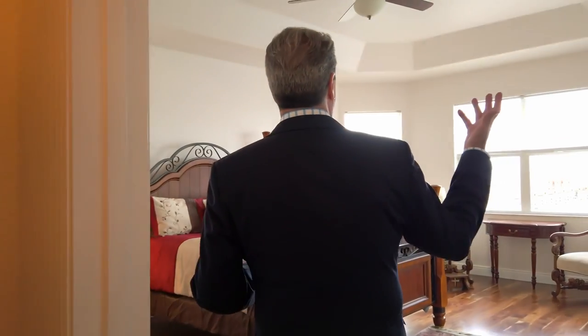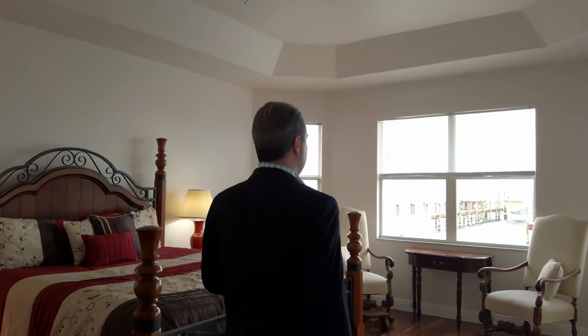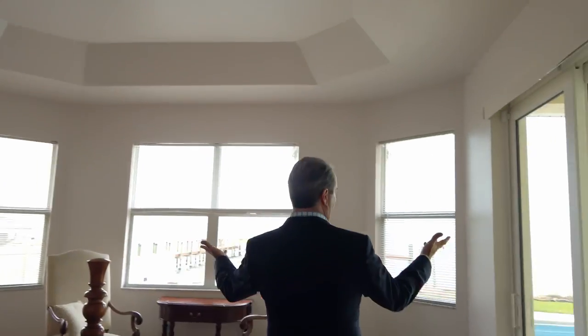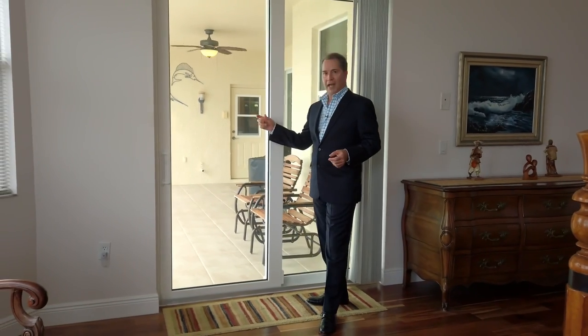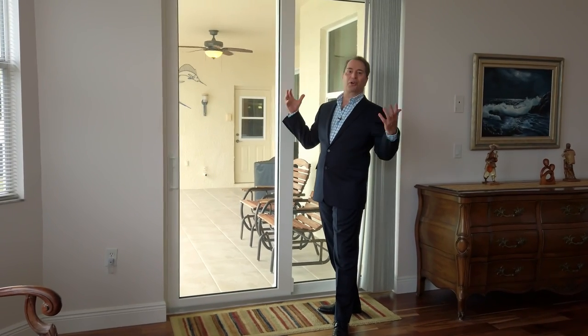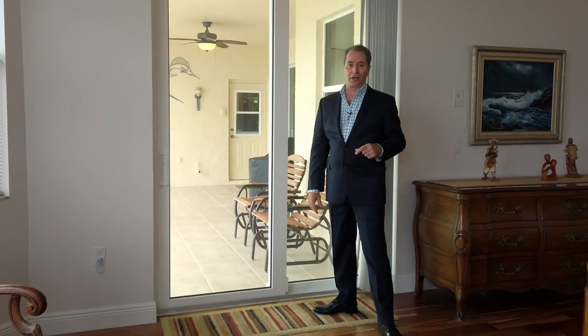Let me show you the master suite on the ground floor — high ceilings, and as a matter of fact, you have a beautiful tray ceiling. Gorgeous view of the Banana River. The home features impact windows throughout and sliders — they're almost like bulletproof, so you don't need any storm shutters during a hurricane.